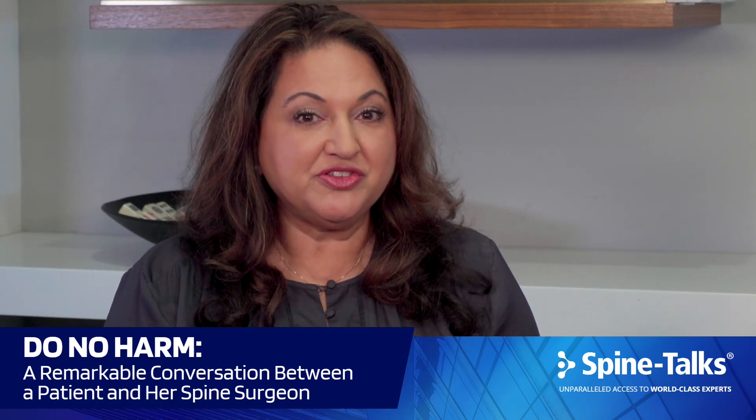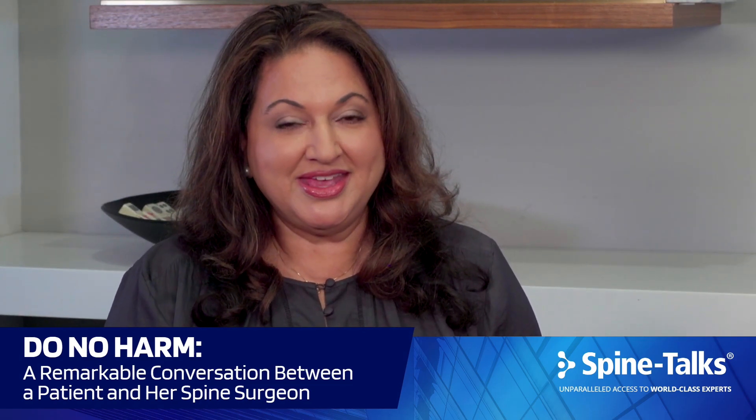Hi, everyone. I'm Dr. Rita Roy, CEO of the National Spine Health Foundation. Welcome to Spine Talks, where we bring unparalleled access to world-class experts. I'm here at the International Spinal Deformity Symposium, and it is my honor to be joined today by Dr. Larry Lenke and his patient, Ms. Pat Shellhorn. We're here today to talk about Pat's spine health journey, her remarkable story of healing and recovery. We call Pat a spinal champion because ultimately she was able to find spinal treatment that got her back to her life and to the people and activities that she loves.